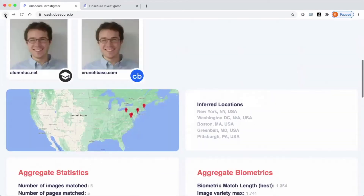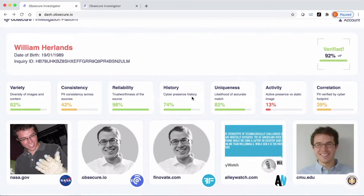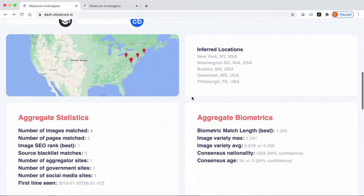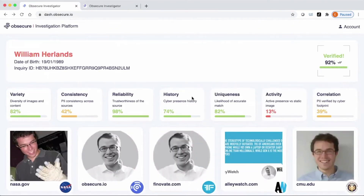Once we analyze each match independently, we then analyze the entire set of matches to get additional insight. Overall, the reliability score is high since my photos are all coming from trusted sources. The history score is high as well, meaning my persona has been online for a long time. Finally, there's additional information like a map where we can see the locations associated with my photos. With CyberPrint, we get all of this insight to increase trust and accept more customers — even if I don't have a physical ID.